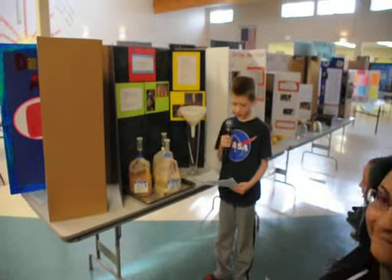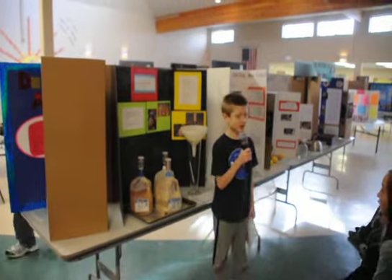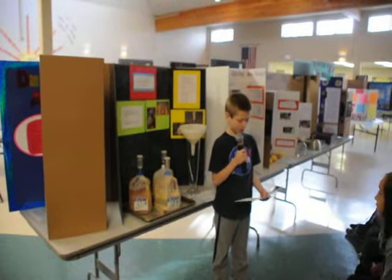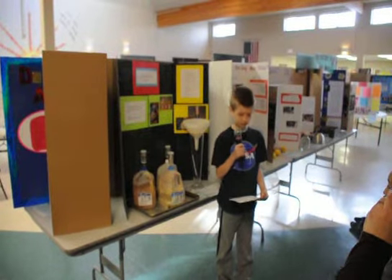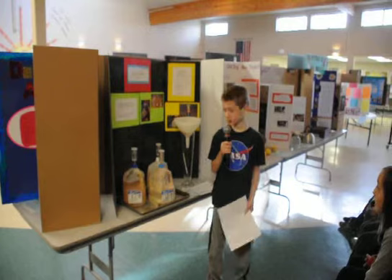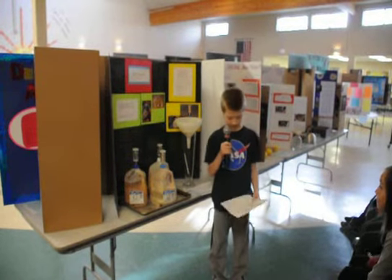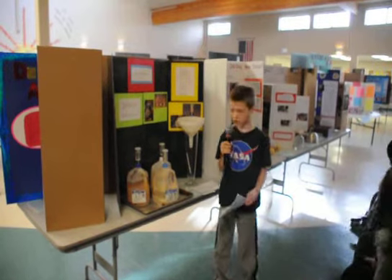This is my science fair project. My question is, what would make the best ethanol? To limit this experiment, I used apples, bananas, and grapes. My hypothesis is apples will make the most ethanol in 10 days.